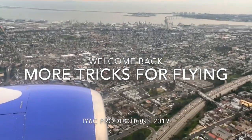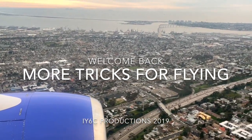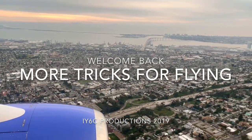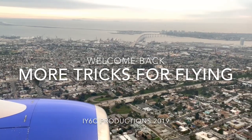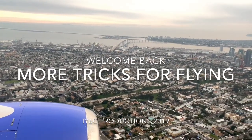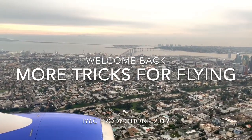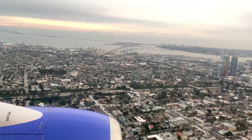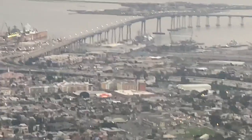Welcome back to Is Your Six Covered. Appreciate you guys showing up — I am headed to work. This video we're landing in San Diego. A lot of you have enjoyed my quick tips on flying Southwest, so we're going to do an update video with some additional items.